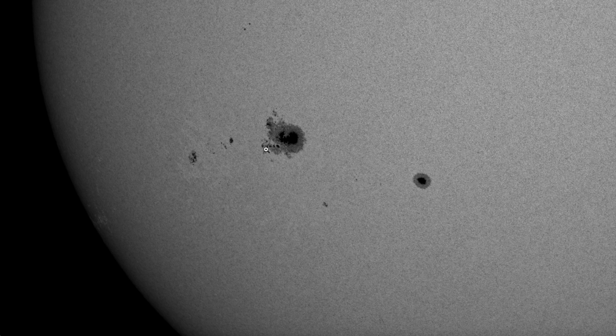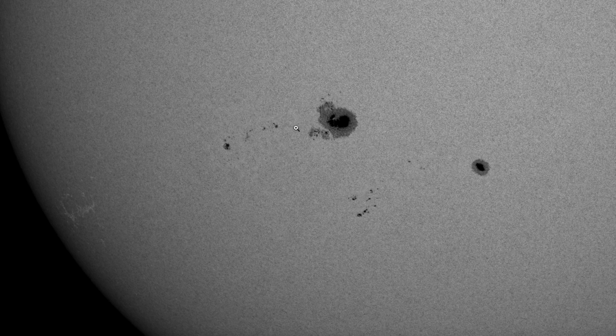Quick look at yesterday's sunspot picture where we had focused on development behind the largest umbra, but that has largely decayed today both at the penumbra and trailing behind. We've got development slightly to the south that we'll monitor today.